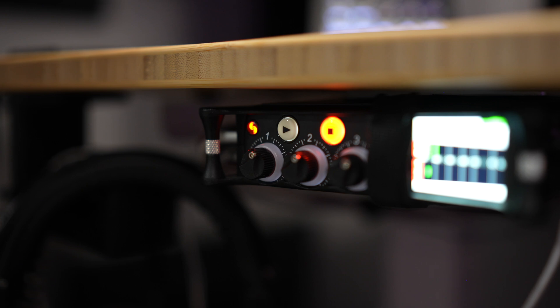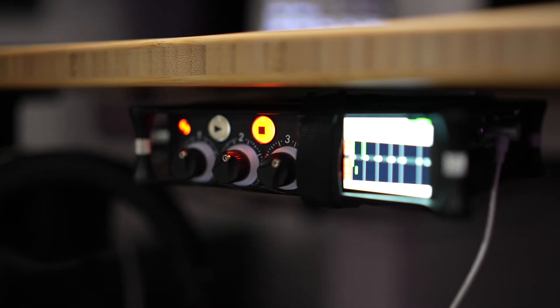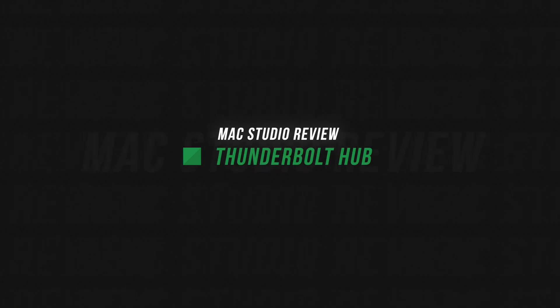So that's Studio display and ATEM Mini Pro. I also have my MixPre 3, which is not necessarily Thunderbolt — it's actually just connected via USB-C — but I wanted it to be directly connected to the Mac Studio, not going through a Thunderbolt hub. I record a lot of podcasts and audio content, and I did not want that going through a hub — just another point of failure. So my MixPre 3 audio interface is connected directly to the Mac Studio.